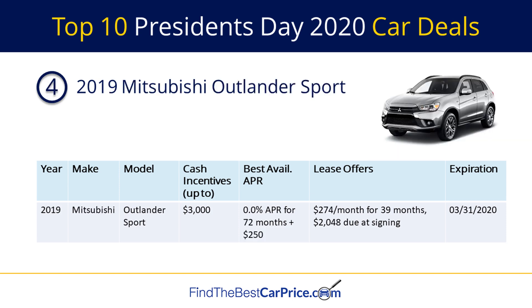Number four on our list is the 2019 Mitsubishi Outlander Sport. There is a cash back offer of up to $3,000, a financing offer of 0% APR for 72 months plus $250 cash back, and a lease offer of $274 per month for 39 months with $2,048 due at signing.